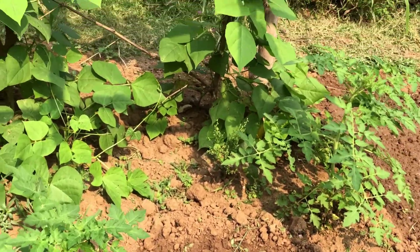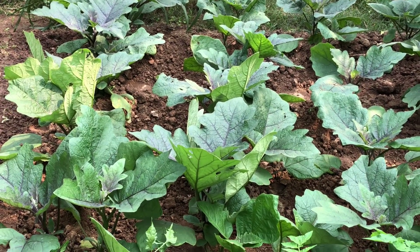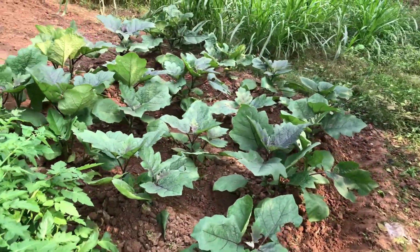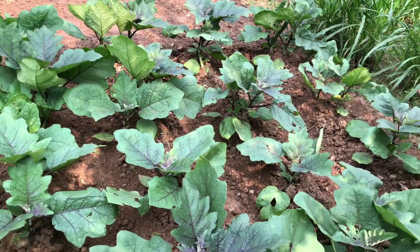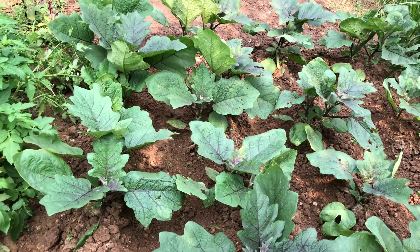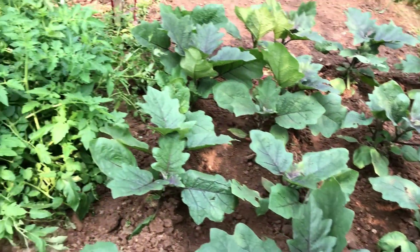Next they have these beautiful healthy-looking brinjal plants, growing nicely as you can see. This is the patch where they have planted the brinjal. The brinjals have not started coming in yet, but the plants are looking very healthy. They generally don't put any fertilizer — they grow organically. We have a few cows at home, so cow dung fertilizer is the only thing they use. You can see how nice and healthy the plants are looking.